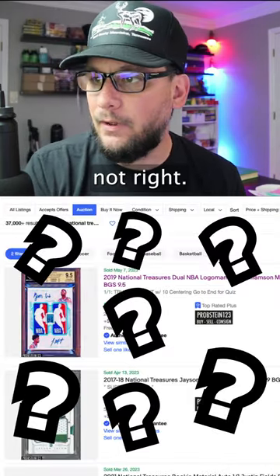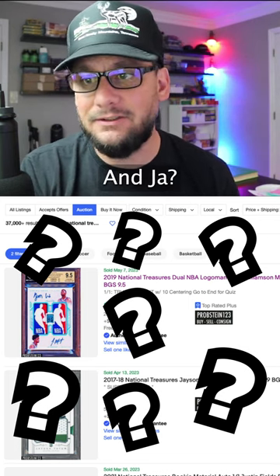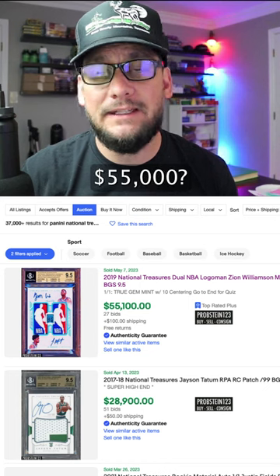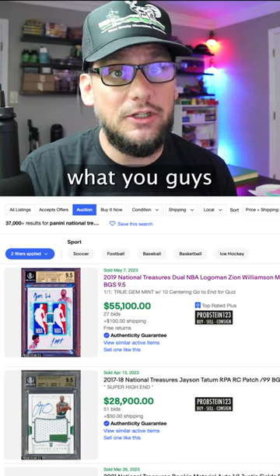Surely that's not right — $55,000 for this card? Zion and Ja... you know how many other cards you can get out there for $55,000? This just doesn't add up, guys. Let me know in the comments what you think about this.